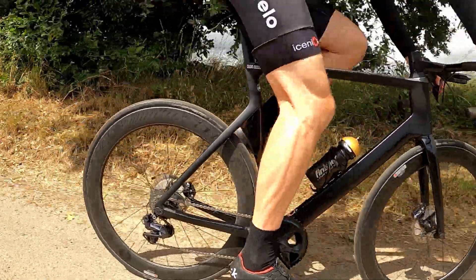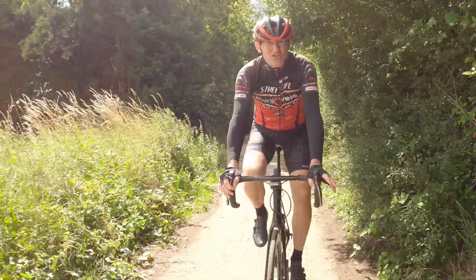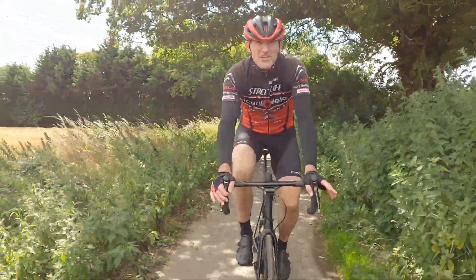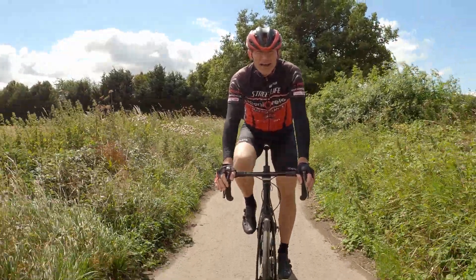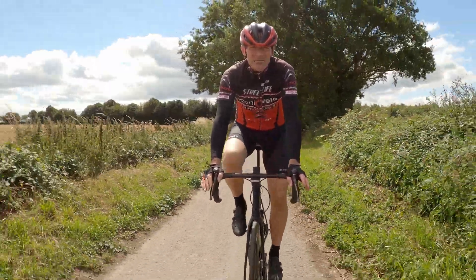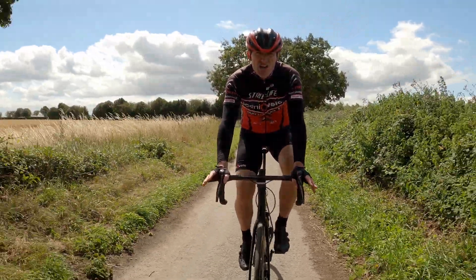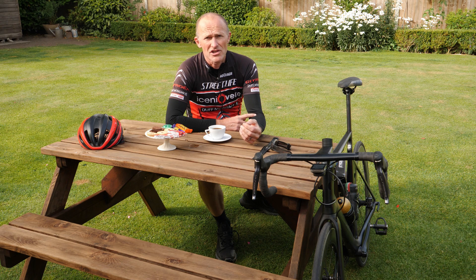Most riders invest in a power meter to determine how powerful they are. A power meter measures the rider's power output in watts and displays it on the computer head unit, so the rider immediately knows how hard or easy they are riding. This is often compared with a baseline figure or benchmark known as their FTP, or Functional Threshold Power. This is perhaps the most used function of a power meter, as it can be used to determine very useful training zones for athletes wanting to improve different aspects of their riding, such as endurance or sprint power.